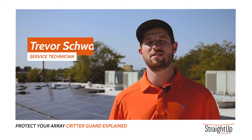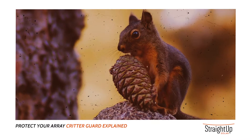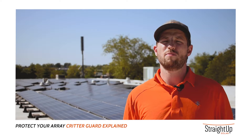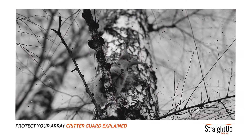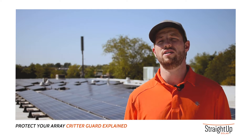Squirrels are one of the biggest issues we see when dealing with residential solar PV. Squirrels are constantly teething, so they enjoy chewing your solar PV cables. Other pests that can disturb the system could be raccoons or sometimes birds, but it really is squirrels that are our main issue. We see squirrel damage all the time, and it needs to be accounted for.